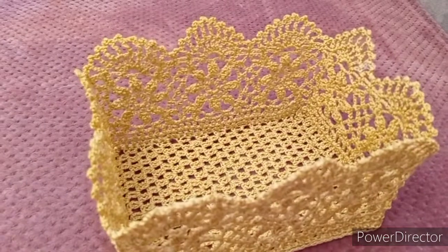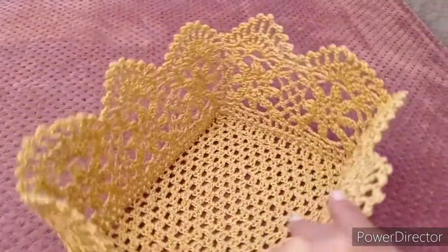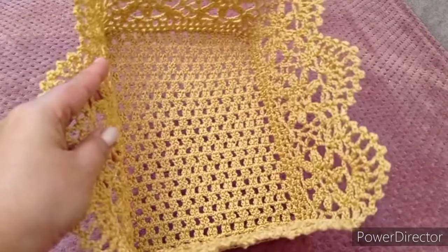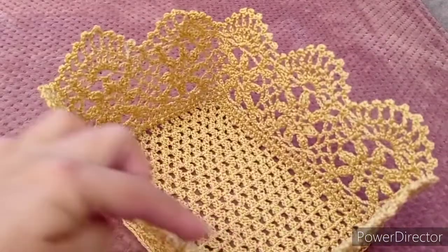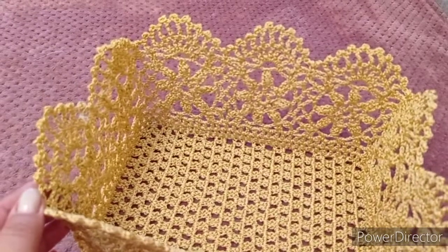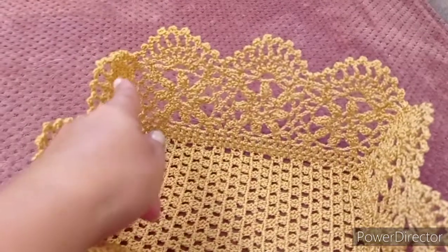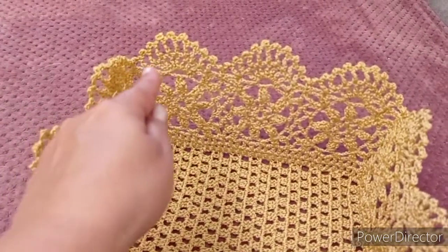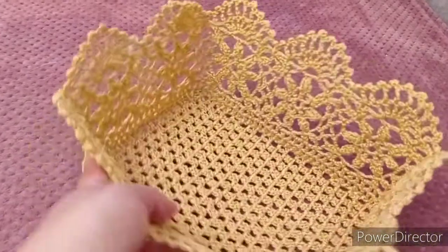Я отпарила и продолжила вязание — решила довязать до конца. Размером эта корзинка у меня 16 на 22 сантиметра, грани такого же размера, высота в общем получается 14,5 сантиметров. Я связала вот такие мотивы: по длине — 3 мотива, по ширине — 2 мотива. Дальше вывязала вот такие веерочки, которые увеличили длину и сделали край более ажурным.